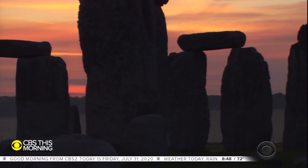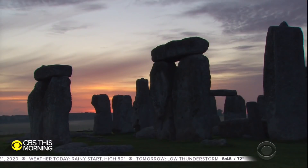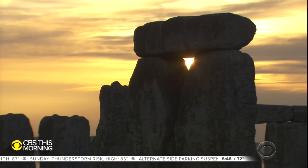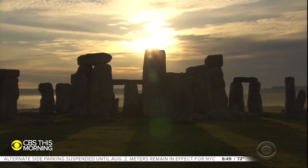What possibly could be significant about this corner of Britain? I think it's always going to be slightly out of our grasp. We're taking tiny steps towards that all the time, but I think there'll always be something of a mystery about exactly why. An ancient mystery that keeps the magic of Stonehenge alive. For CBS This Morning, Ian Lee in London. A little bit of that mystery solved now after 4,500 years.